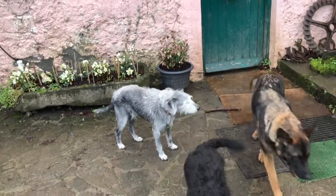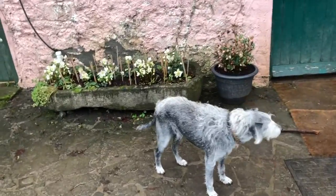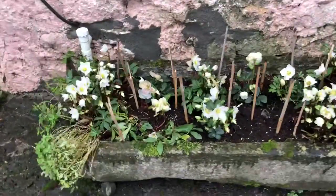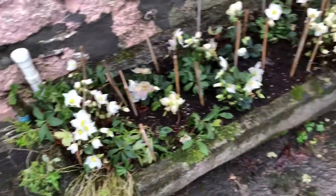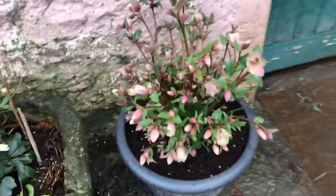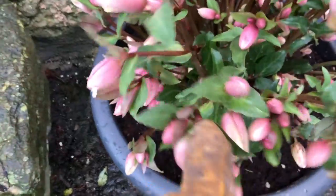The wind's blowing and we've finished feeding hay. I just love coming to this old trough full of these white hellebores. It's lovely. And then I love this kind of rusty pink one.